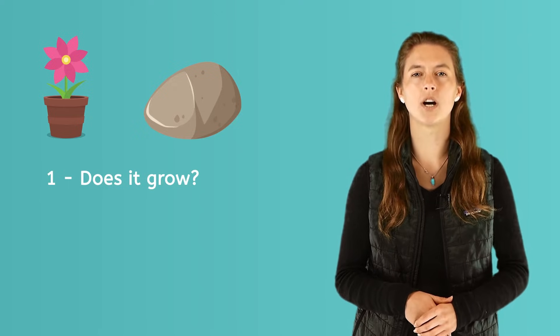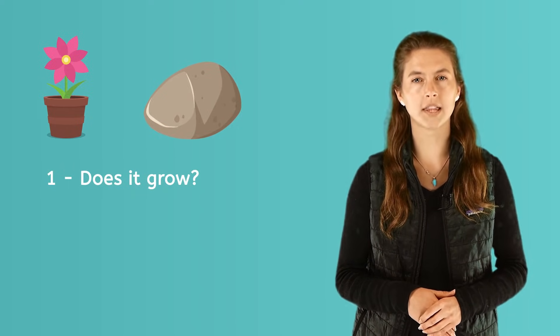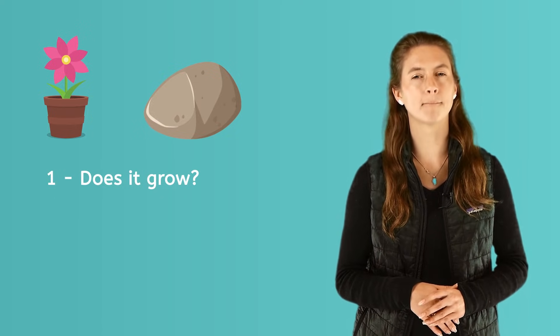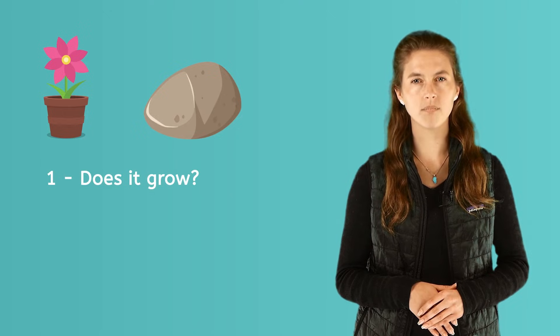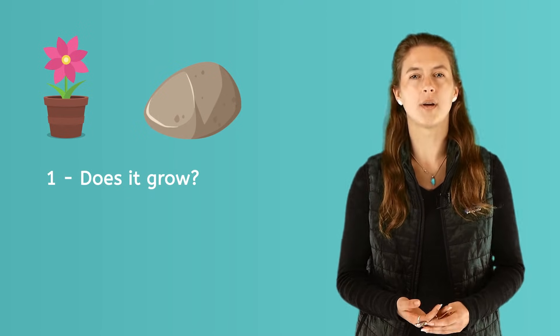Now let's ask the same question about the rock. Will the rock grow? No. This may be a tough question — think about it for a bit. The answer is no. A rock does not grow bigger.